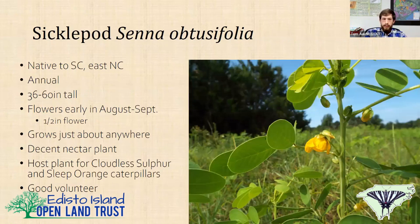Sickle pod is another weedy field plant that's fantastic for a couple of select species. It's native to South Carolina and North Carolina, though some people consider it a noxious weed and its nativity is a little up for debate. It gets three to five feet tall, flowers in August and September, grows practically everywhere, is a decent nectar plant, and it's the host plant for the cloudless sulphur, the orange-barred sulphur, and the sleepy orange caterpillar. It's also a great volunteer — it'll come back year after year and spread.